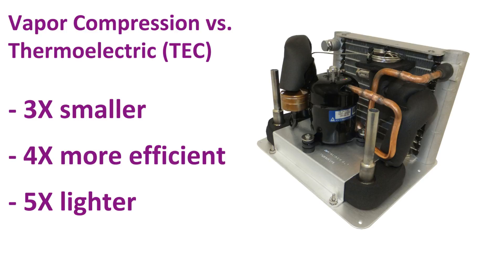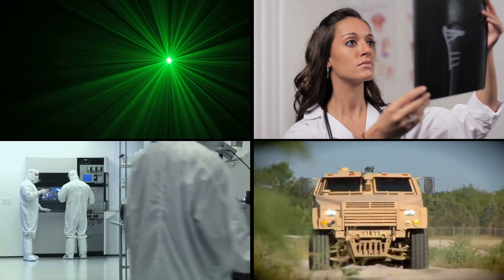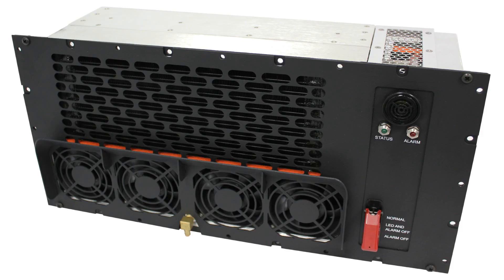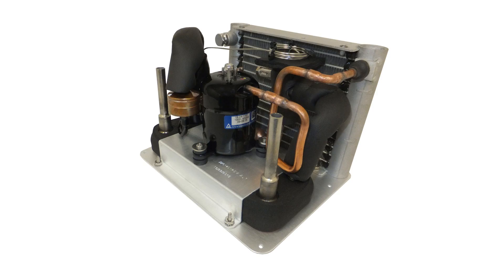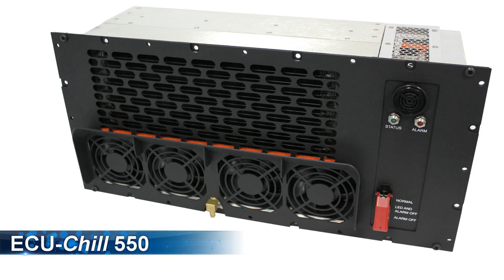Aspen products serve industries including laser, medical, industrial, and military. Custom systems are based on standard modules, whether you need air conditioning for electronics, a liquid chiller, or even direct refrigerant cold plate cooling.